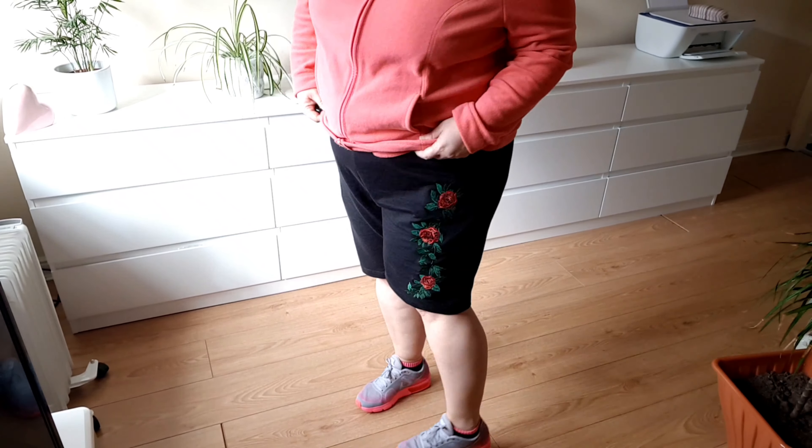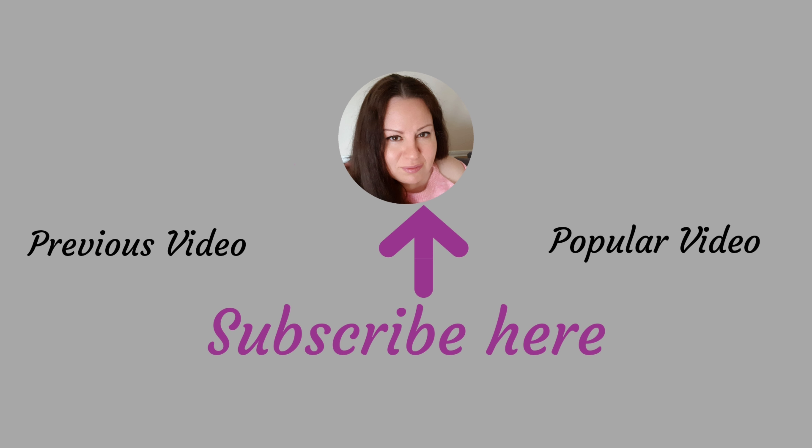That's all I bought. I hope you liked it and see you next time. Thank you very much for watching.